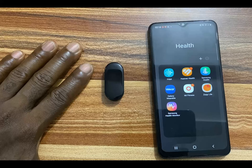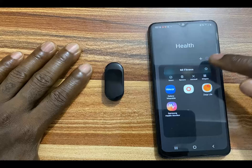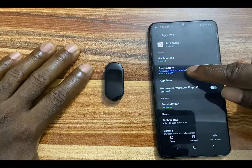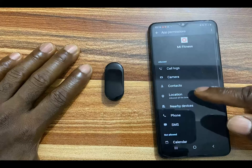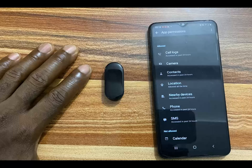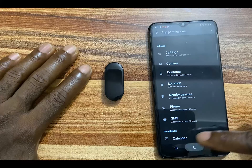The first thing you need to do is ensure that the Mi Fitness Hub has the required permissions to receive incoming calls. Tap on the notification icon, go to permissions, and from here you can see that I have already allowed access to call logs and the phone app. You need to allow access to call logs and the phone app to be able to receive incoming calls on your Mi Band 7.